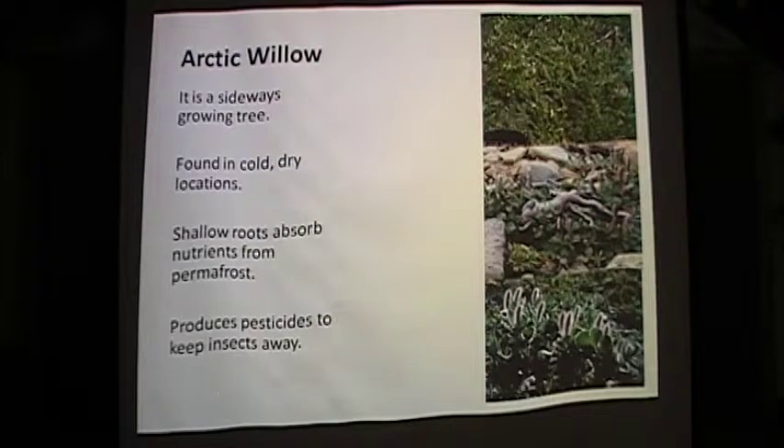The Arctic willow is a sideways growing tree that grows in cold, dry locations. It is one of the few plants on the tundra that is a shrub. Its leaves are dark green and its flowers are brown. Its shallow root system allows it to absorb nutrients from the permafrost. The Arctic willow produces a pesticide to keep insects away, and its leaves have adapted by growing long, fuzzy hairs.